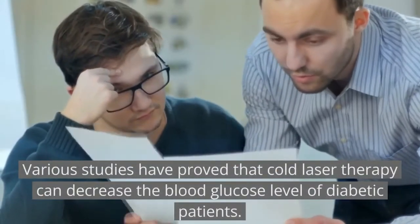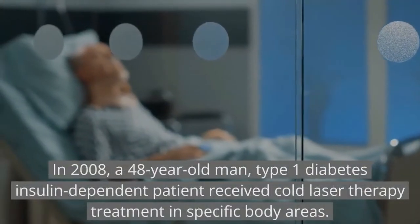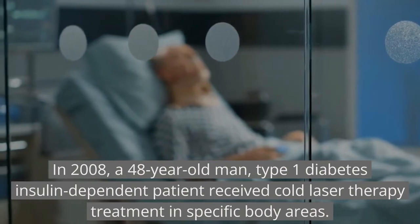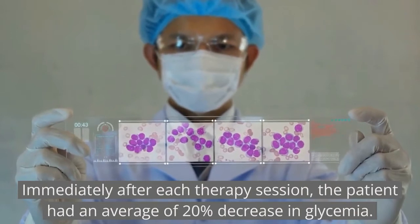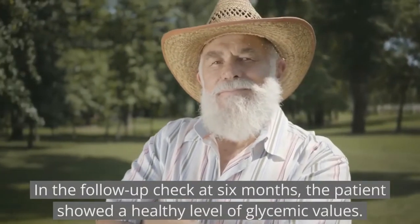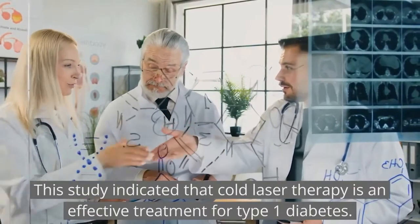Various studies have proved that cold laser therapy can decrease blood glucose levels in diabetic patients. In 2008, a 48-year-old type 1 insulin-dependent diabetes patient received cold laser therapy in specific body areas. Immediately after each therapy session, the patient had an average 20% decrease in glycemia. At a 6-month follow-up, the patient showed healthy glycemic values, indicating cold laser therapy is an effective treatment for type 1 diabetes.